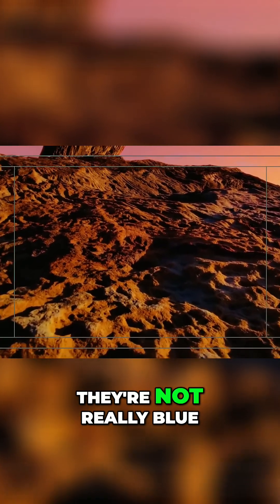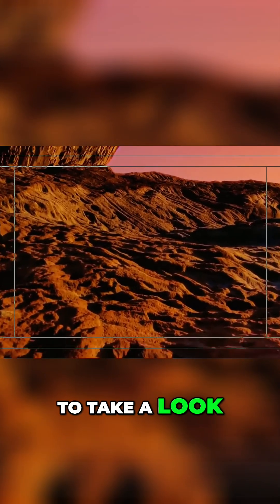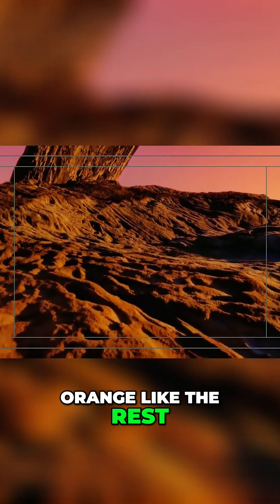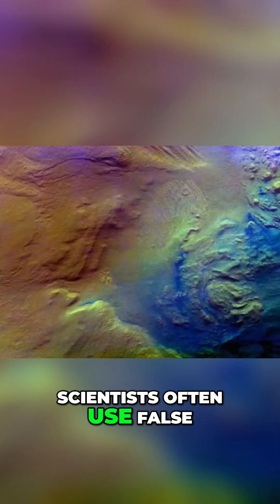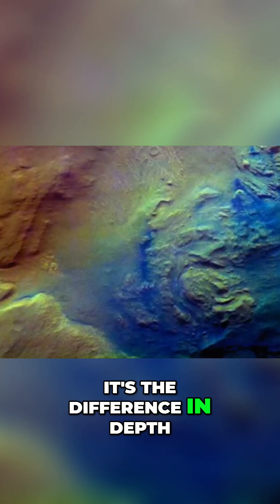In reality, though, they're not really blue. If you could visit Mars right now just to take a look, you'd see that these dunes appear brown and orange like the rest. And the picture is a false color image. Scientists often use false colors to highlight differences in something — for example, here it's the difference in depth.